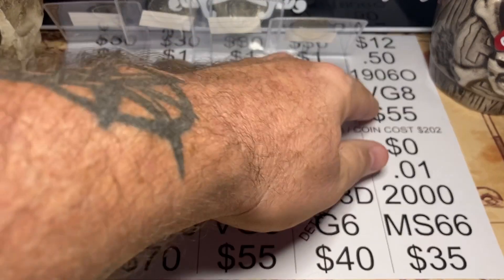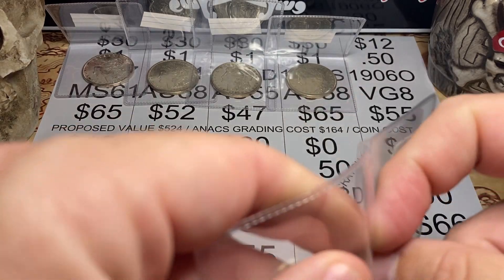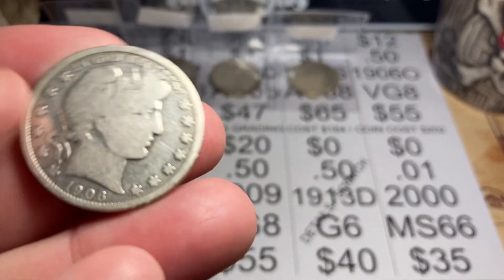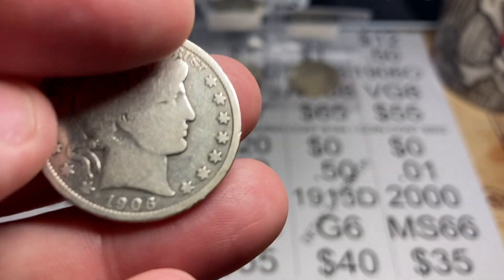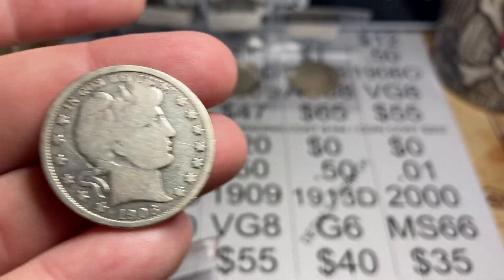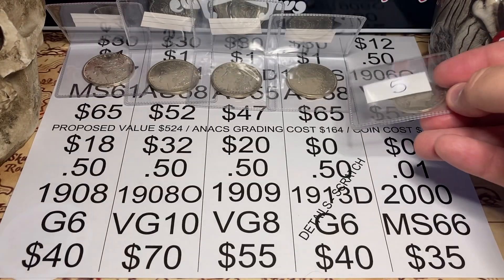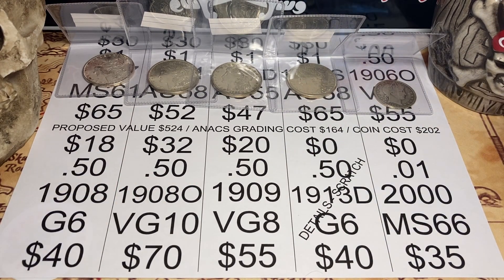Coin number five, 1906. I think it is a VG8 — if it is, it's a $55 coin. What is great about this barber half? It was only $12. Now there's some scratching, but they've been pretty lenient about that on these barbers. I think when you get down into the fours, sixes, and eights, they expect some wear and tear. If it comes back details, it's going to sit in my collection because I'm trying to put a whole set together anyway — not even a date set, a whole set set — which I know is ambitious.